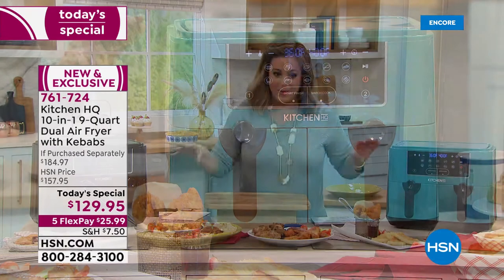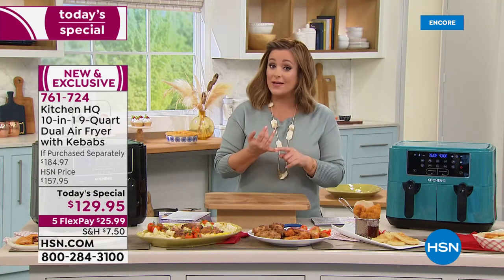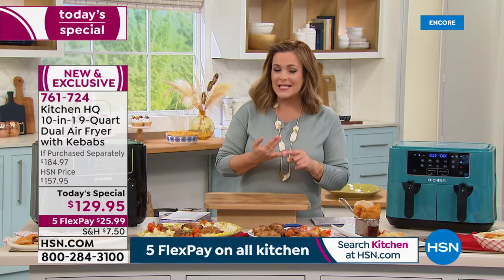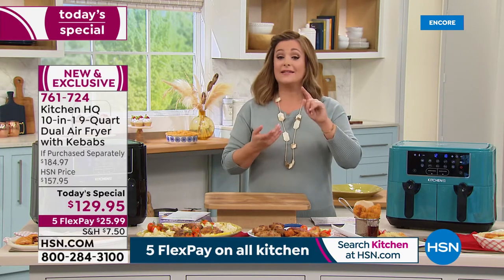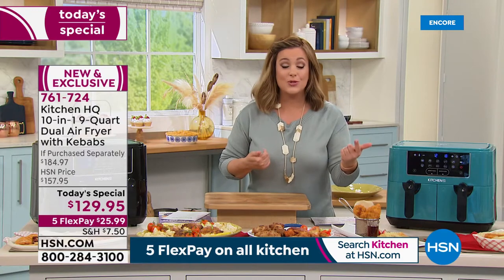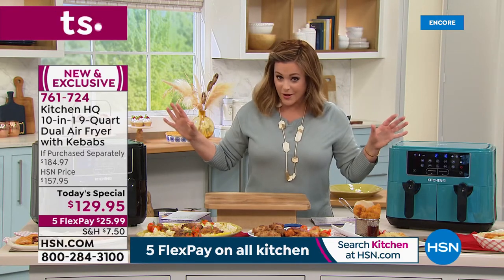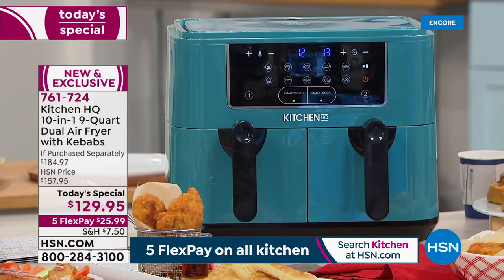It's got 10 different features — from dehydrating fruit snacks and nuts like walnuts and pecans, to baking, air frying, and cooking steaks, chops, and vegetables. Ten different functions, more than any of the dual air fryers we've seen out there.